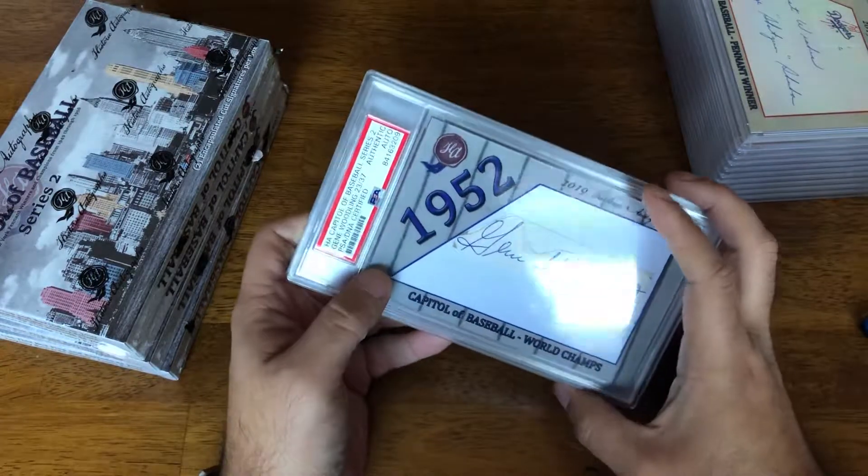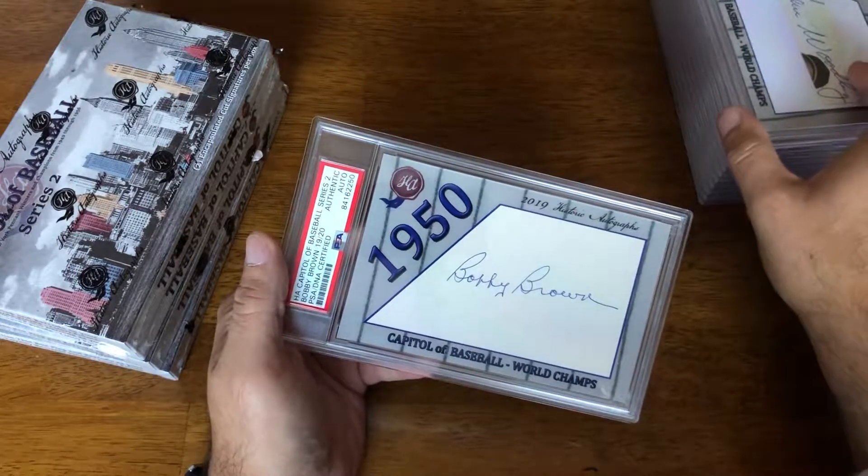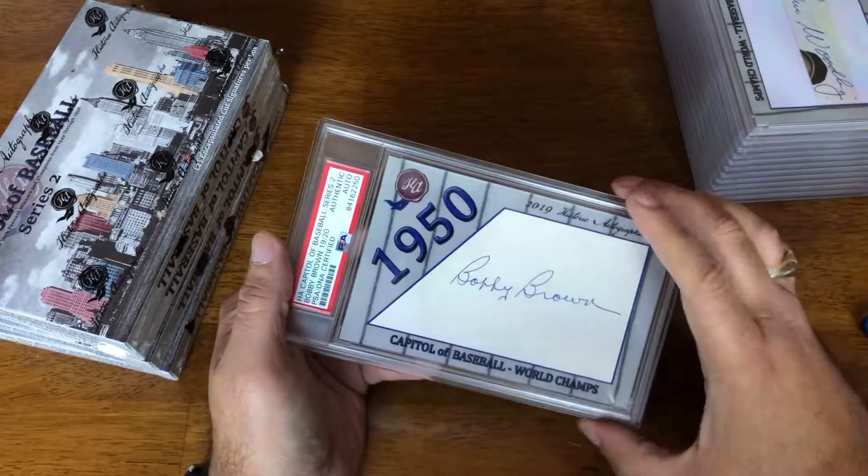Gene Woodling, 23 of 37, and a Bobby Brown, 19 of 20.